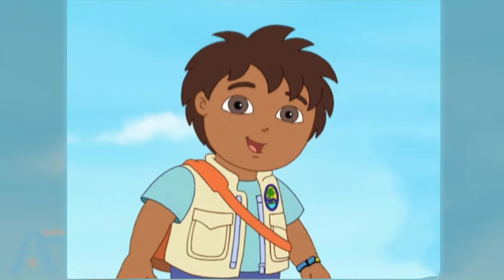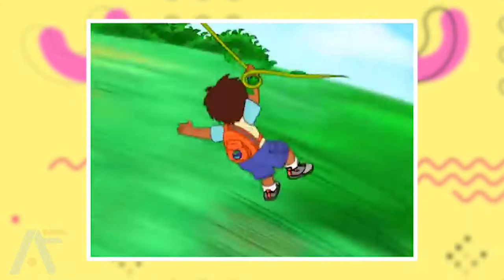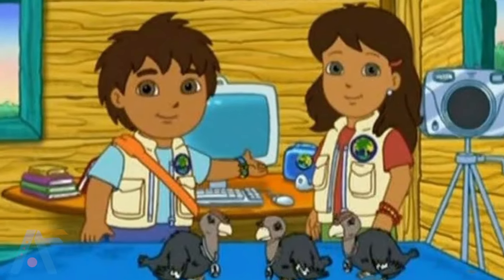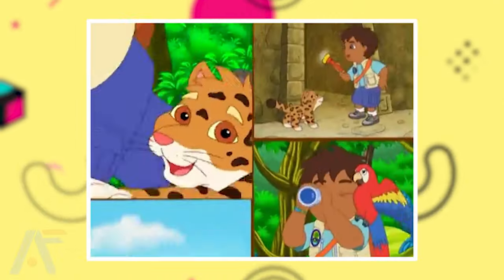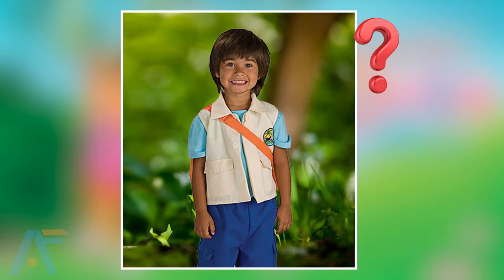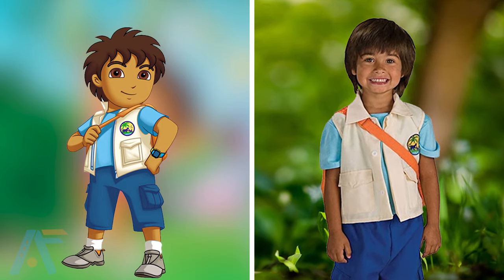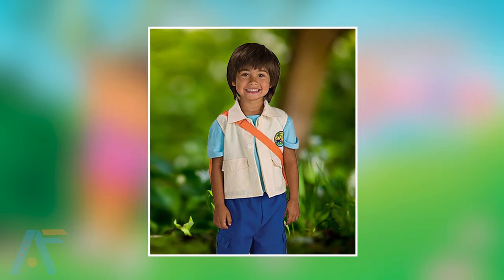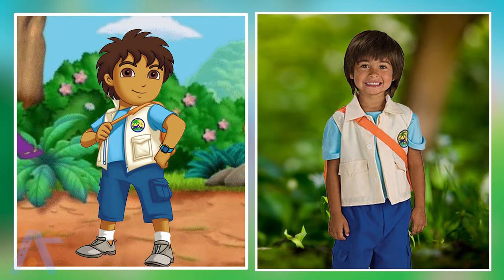The next one is Diego. Diego, Dora's cousin, is a compassionate and fearless adventurer. With his deep connection to animals and nature, he helps rescue and protect wildlife. Diego's expertise and bravery make him an indispensable ally in their explorations. See Dora's cousin Diego in real life. I think you are thinking about how it's possible that they look the same in the series and in real life too. I was also shocked when I saw them together for the first time. Anyway, the real one is more cute.